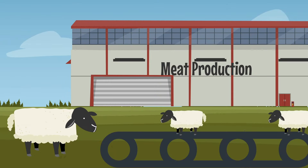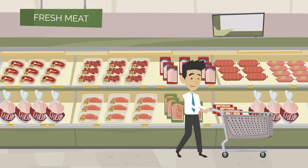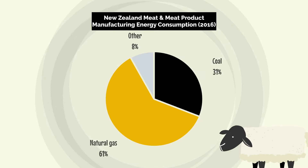Unfortunately, turning our sheep and other things into saran-wrapped supermarket specials also requires a lot of energy. Currently most of that comes from natural gas, and a good chunk of the rest from coal.